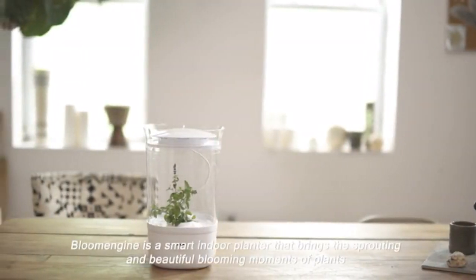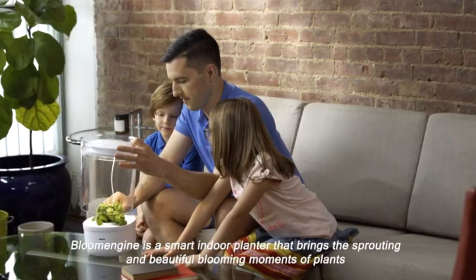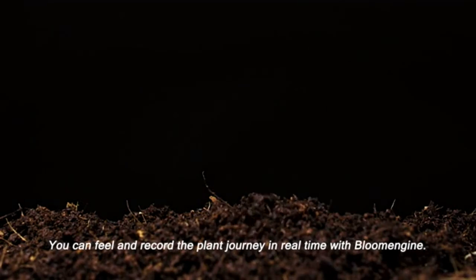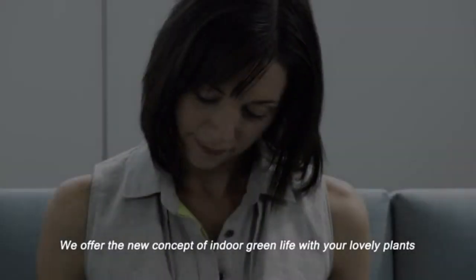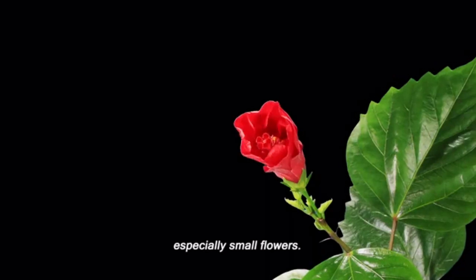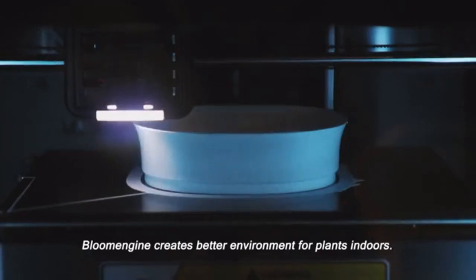Bloom Engine is a smart indoor planter that brings the sprouting and beautiful blooming moments of plants to you anytime and anywhere. You can feel and record the plant journey in real time with Bloom Engine. We offer a new concept of indoor green life with your lovely plants, especially small flowers. Bloom Engine creates a better environment for plants indoors.